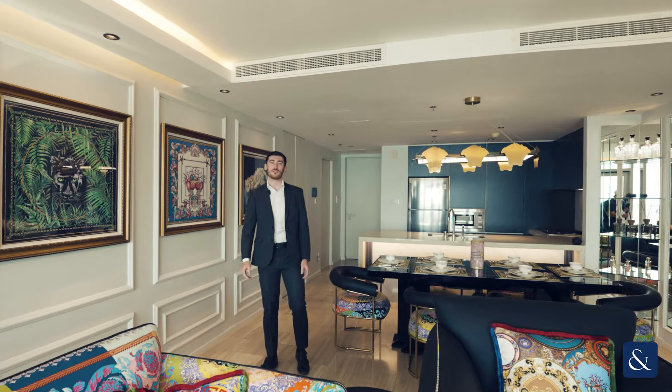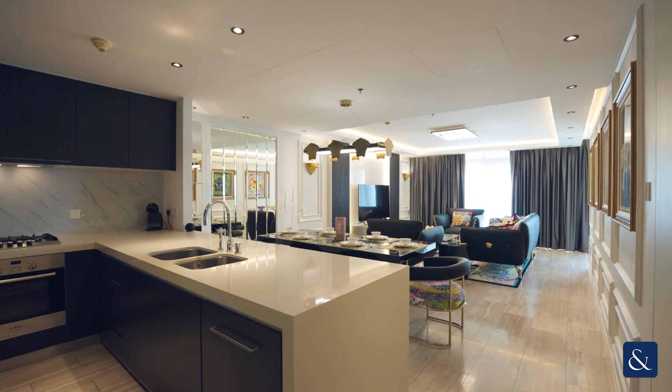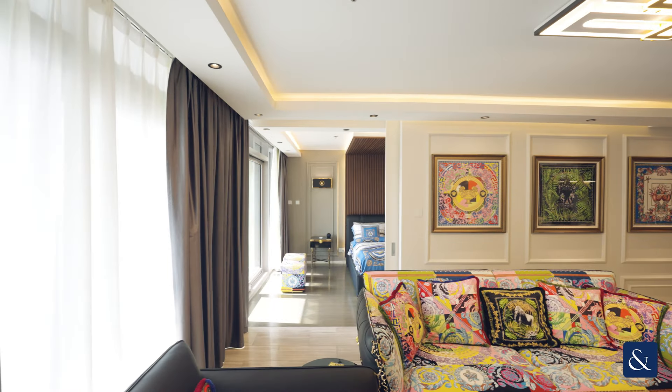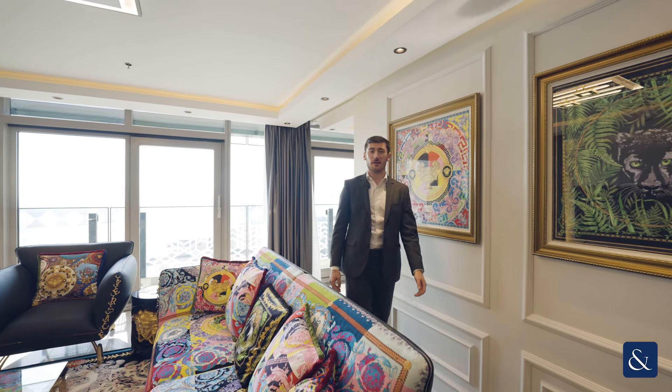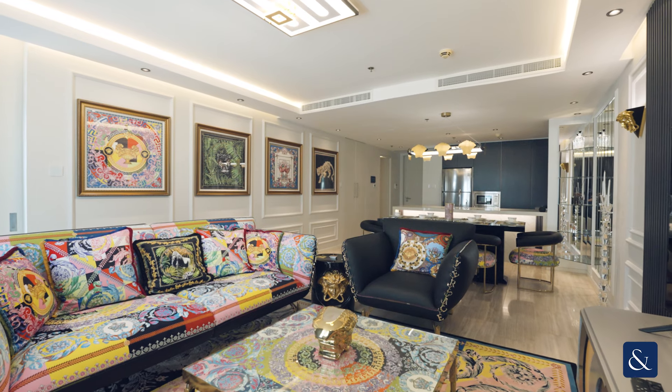Hi, my name is Chris from Allsop and Allsop Real Estate. Today I'm pleased to present to you this fully upgraded one-bedroom unit here in D1 Tower, Al Jaddaf. This unit is 1,088 square feet and comes fully furnished in Versace furniture — highest quality, all imported from Italy.